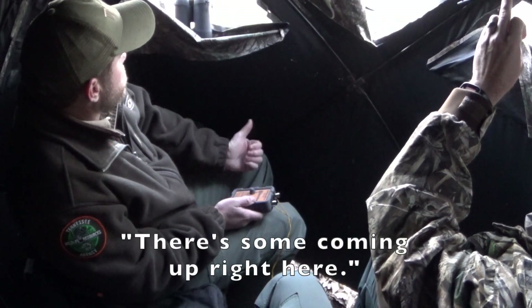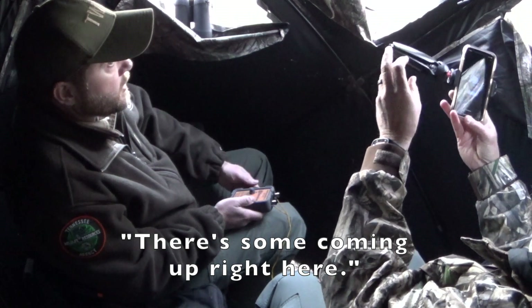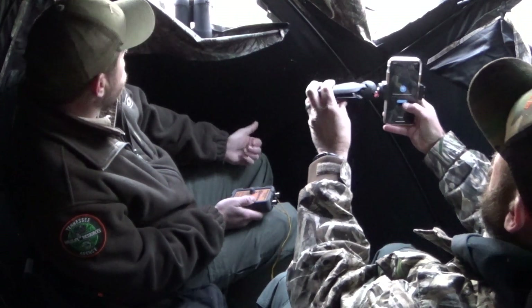They look like they're sucking down the corn — birds are moving in and feeding at the bait site.